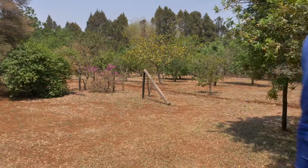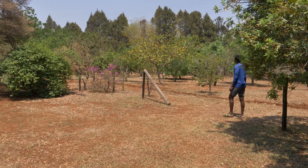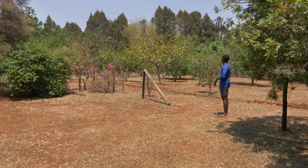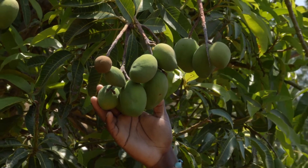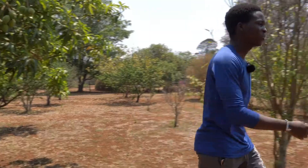We also have an orchard. We have about 15 different types of trees including peach trees, mulberry trees, mango trees, avocado, and many more. So let's get a close-up view of the trees. This is one of our mango trees. Come to the vegetable garden — let me show you.